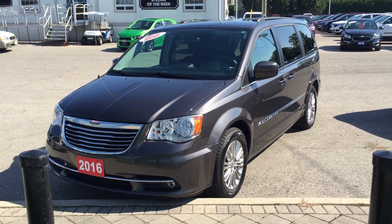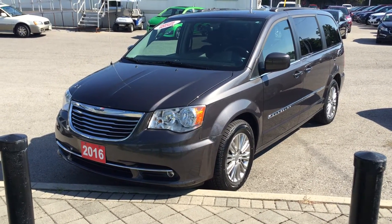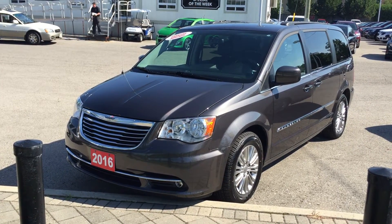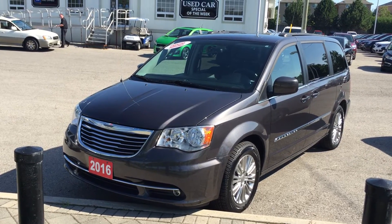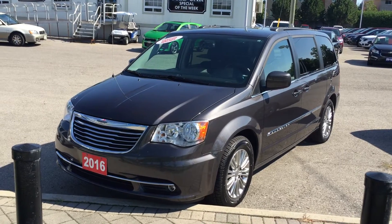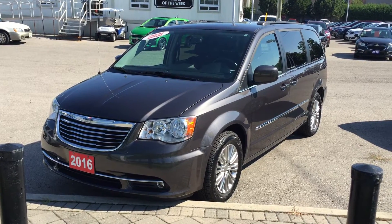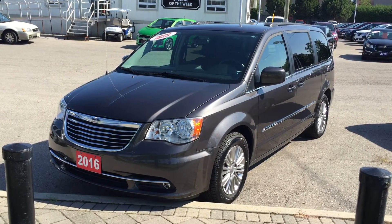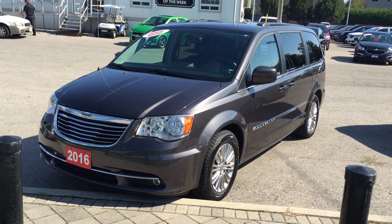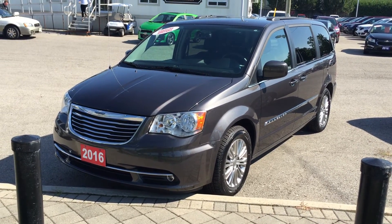A fantastic family vehicle — you're going to absolutely love it. It's a 2016, practically brand new. The 2016 Chrysler Town & Country Touring Edition in granite crystal metallic. You've got the color touch screen with the rear-view camera, heated seats, heated steering wheel, power rear-view mirrors, and easy automated access. Under the hood, the 3.6-liter six-cylinder flex-fuel engine with six-speed automatic transmission. You just have to give it a test drive. Come on down to Roy Nichols Motors, located at 2728 Curtis Road in Curtis, Ontario, just east of Highbury. Thank you.